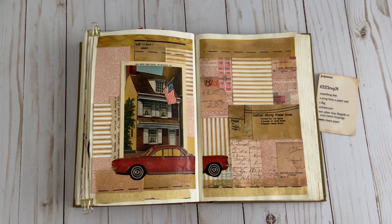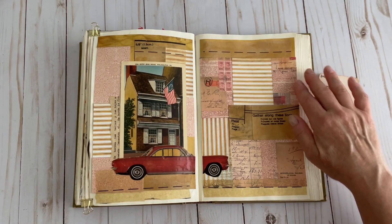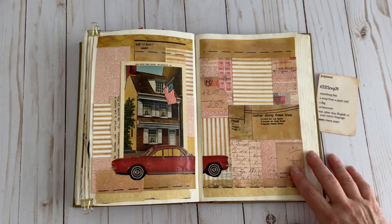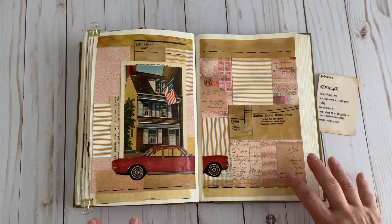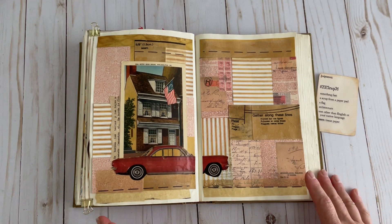And then the last item, the bonus item, is tissue paper. I decided to use sewing tissue since I have a ton of it, and I have just put it around in various spots here — up in here, and then again up here. I actually used some Mod Podge to first lay a layer down, then put the tissue down and did a layer of Mod Podge over the top so it would seal it in and wouldn't rip off the page when I go to use the book.